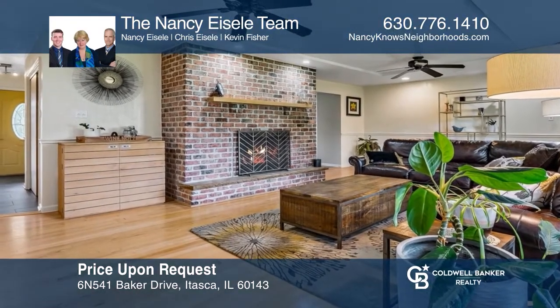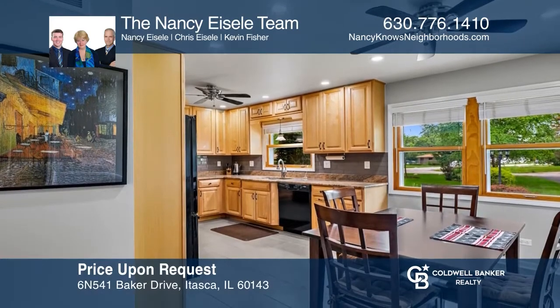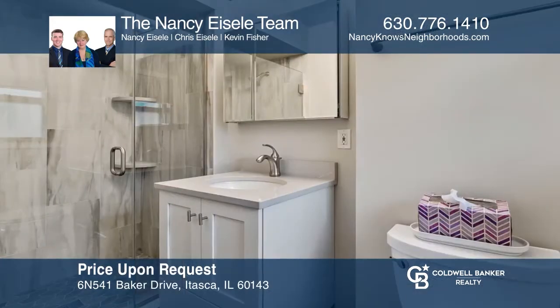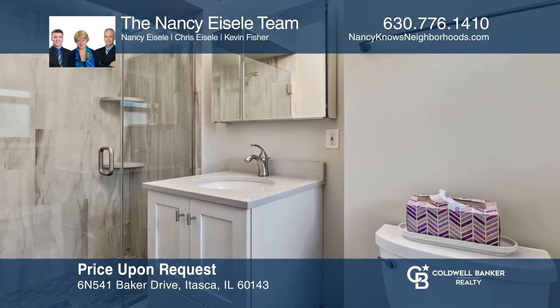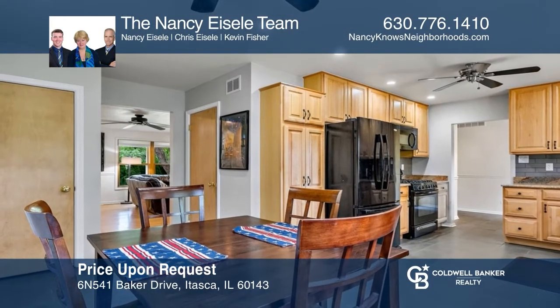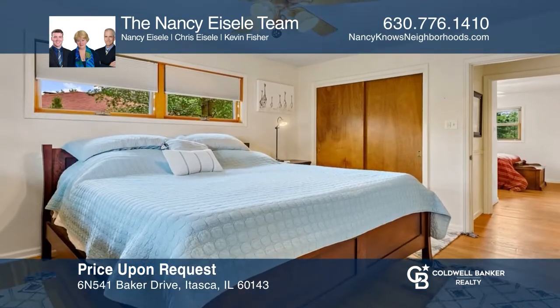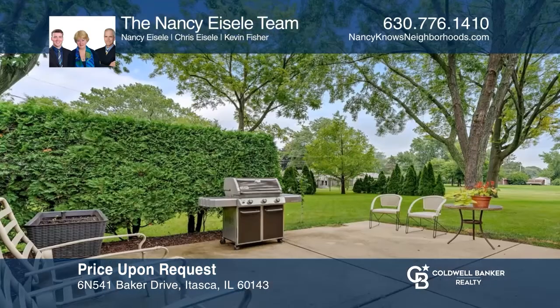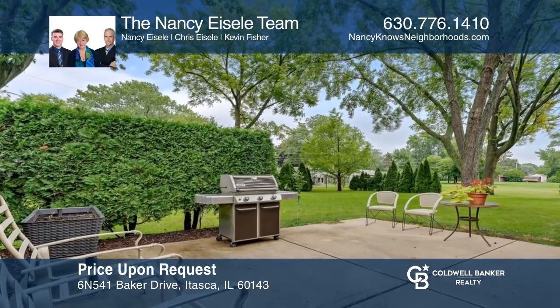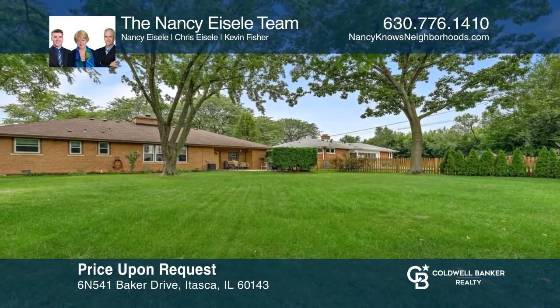This all-brick contemporary ranch is just a few blocks from Madonna Country Club Golf Course. The living and dining room has recessed lighting, hardwood flooring, and a wood-burning fireplace. Both baths have been updated. The kitchen has been remodeled with maple cabinetry, granite countertops, plus new flooring and backsplash. The large, flat backyard is partially fenced and features privacy landscaping with a concrete patio. Check out this must-see home by scheduling a tour with the Nancy Isley team.